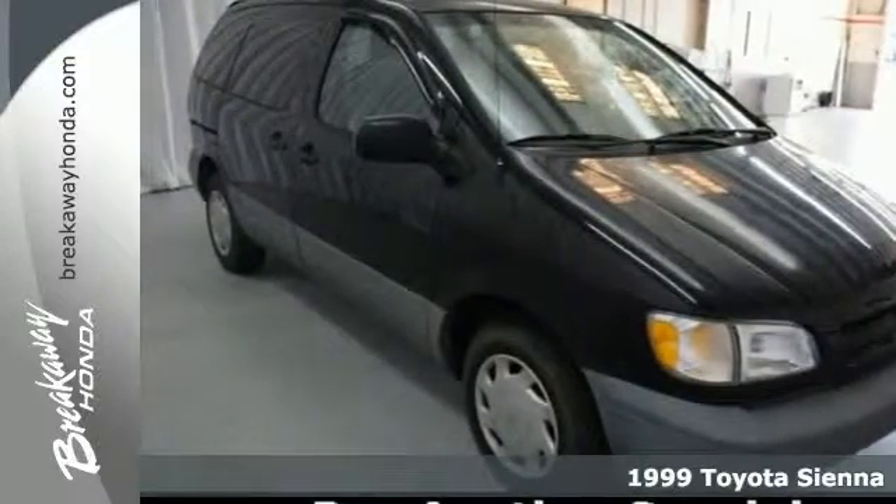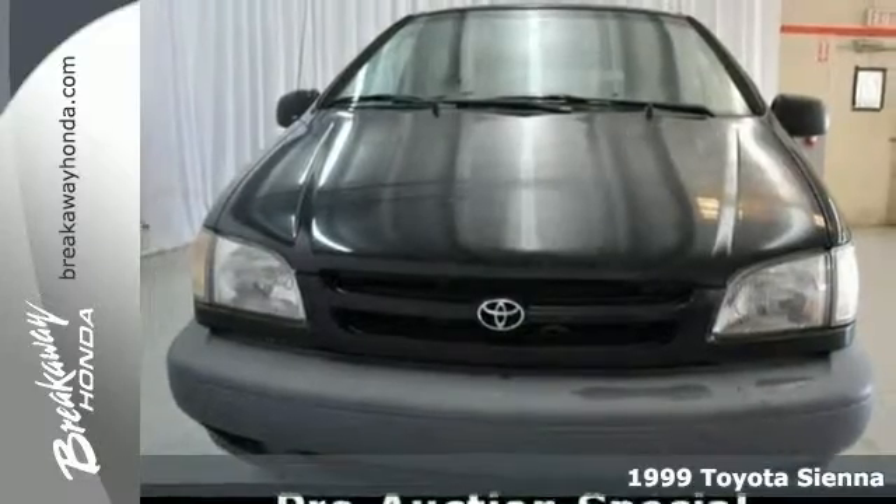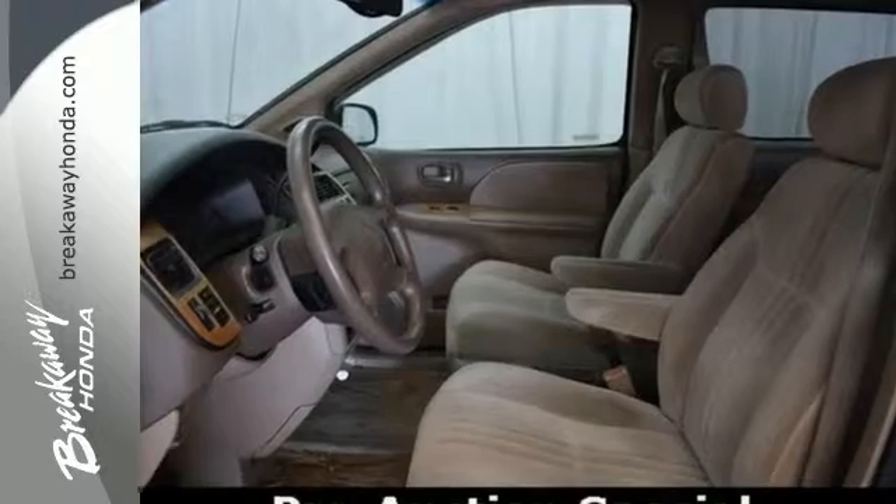If you're looking for an affordable minivan, try this 1999 Toyota Sienna LE, because it certainly fits the bill on all counts. It's a pre-auction vehicle and being sold as is.